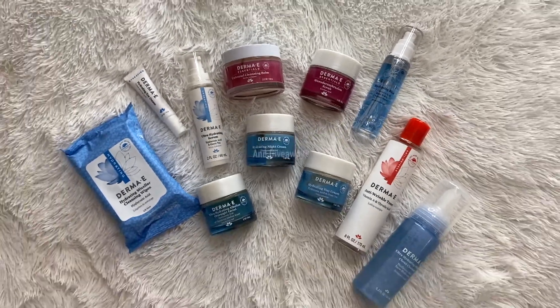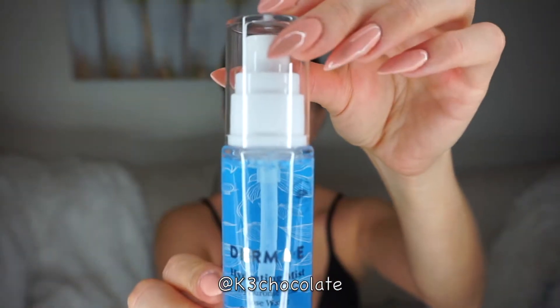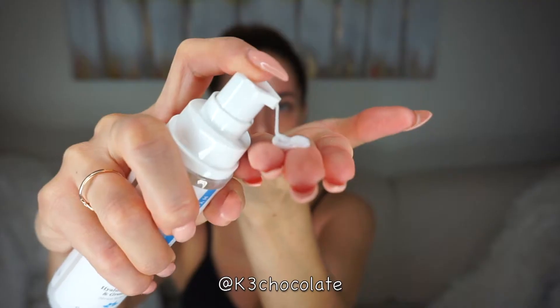Hey guys, I'm going to show you my hydrating skincare routine and this exciting giveaway. Starting off the daytime routine with this hydrating mist, following that with the hydrating serum all over my face, neck, and decollete area.